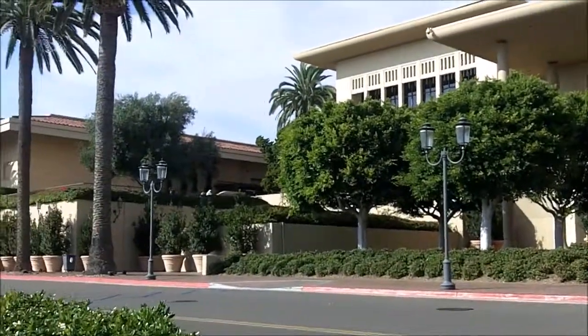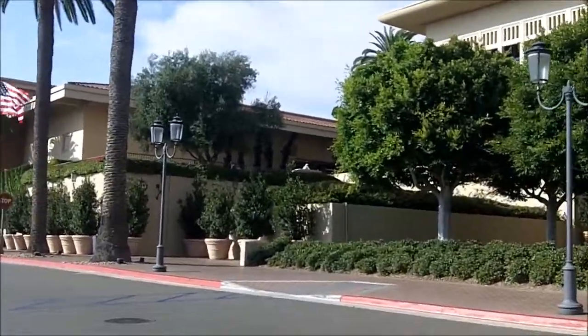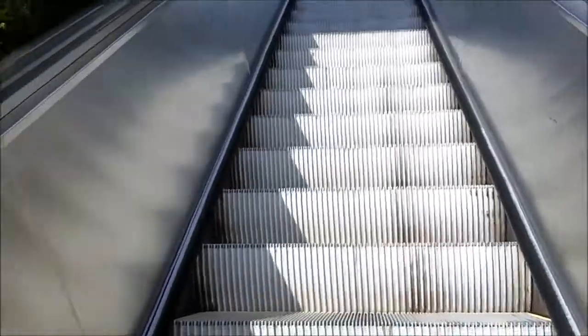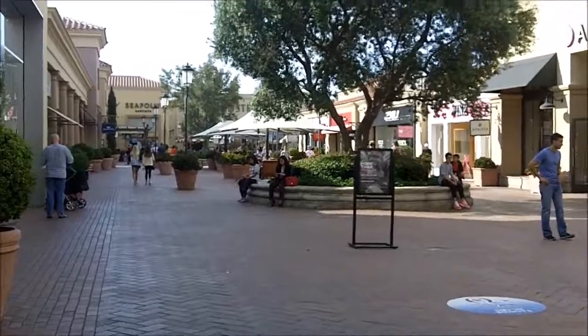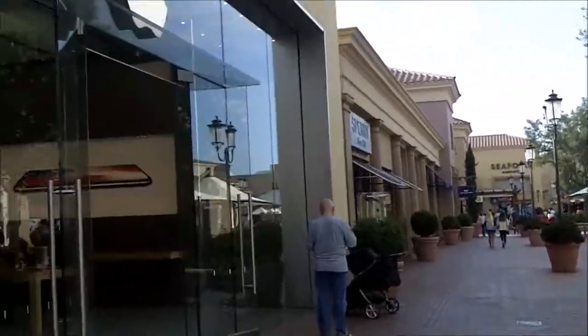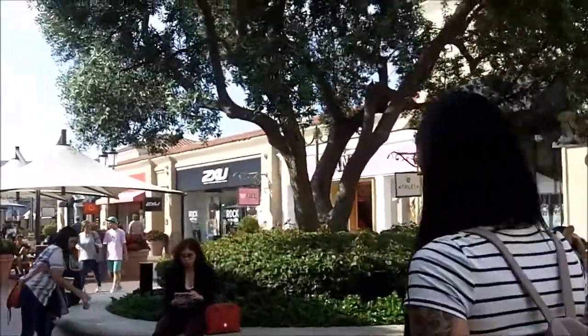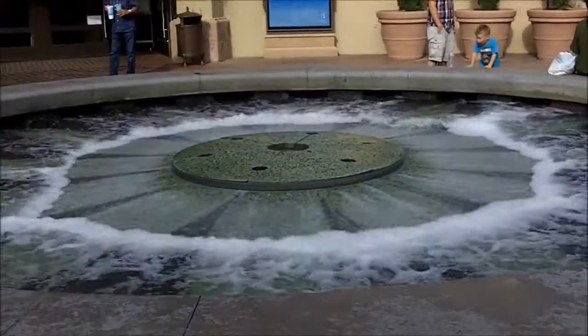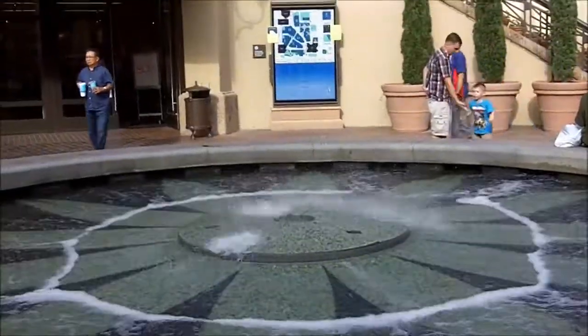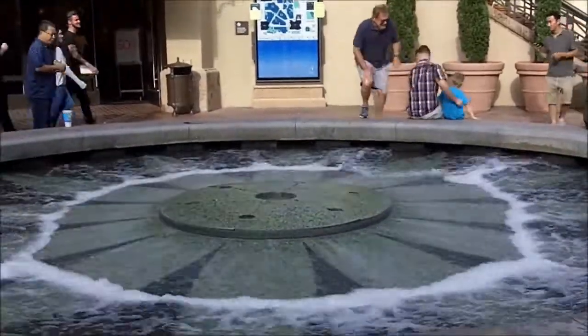We're just getting to Fashion Island. We've parked and we're heading in, heading up the escalator to do some shopping. Fashion Island is an outdoor mall with nice walking areas — you can bring your dogs. They have lots of nice stores to go in. I see the pink store over there, I'm gonna go check it out. This is a cool fountain at Fashion Island — sounds like the ocean and squirts up water. Very cool.